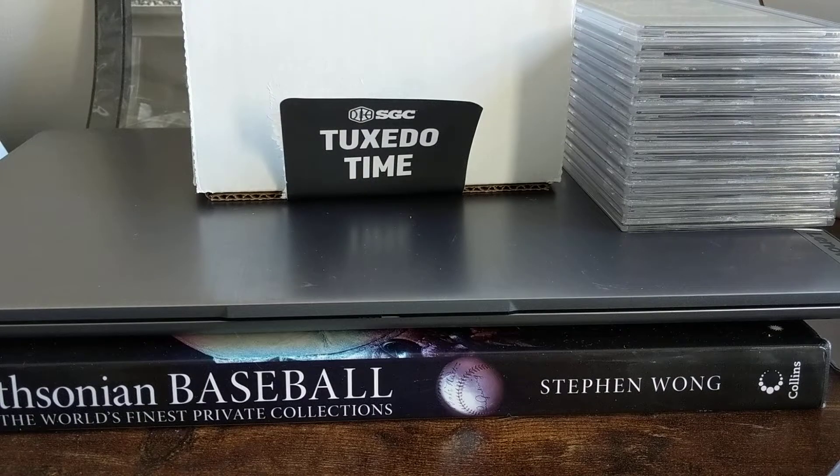All right, guys. Happy Thursday. I mentioned, maybe I mentioned it in my last video, when I was at the flea market last weekend, my SGC order popped.